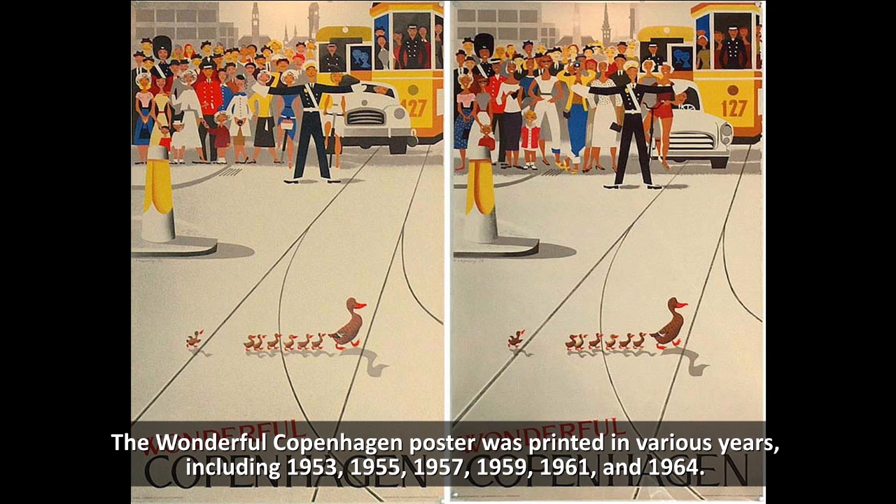The Wonderful Copenhagen poster was printed in various years, including 1953, 1955, 1957, 1959, 1961, and 1964.